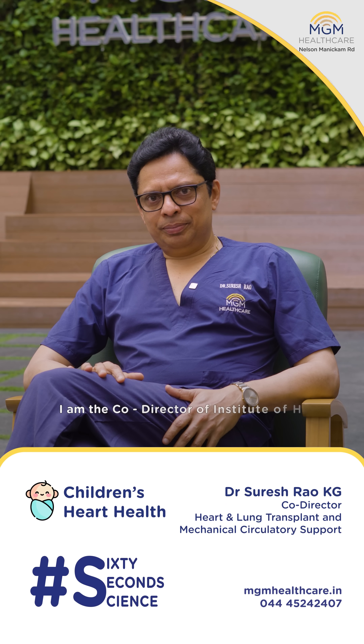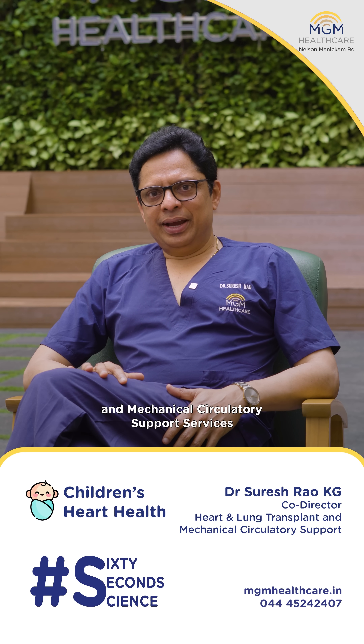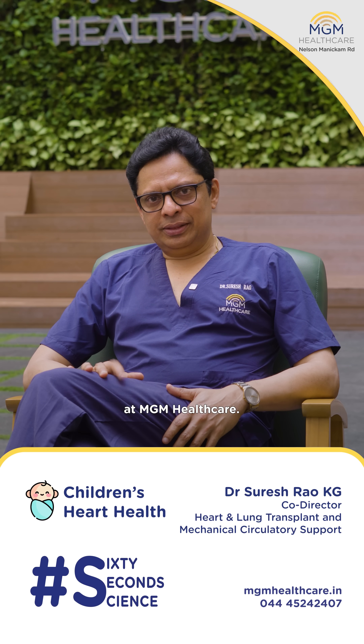I am Dr. Suresh Rao. I am the co-director of Institute of Heart and Lung Transplantation and Mechanical Circulatory Support Services at MGM Healthcare.